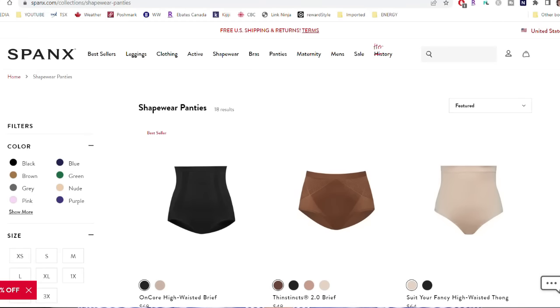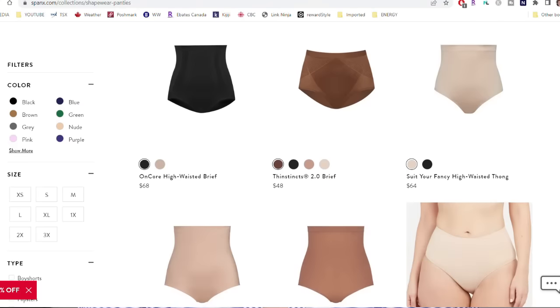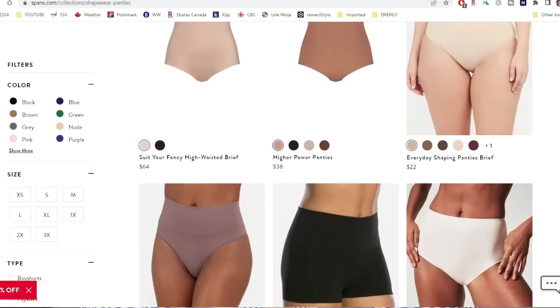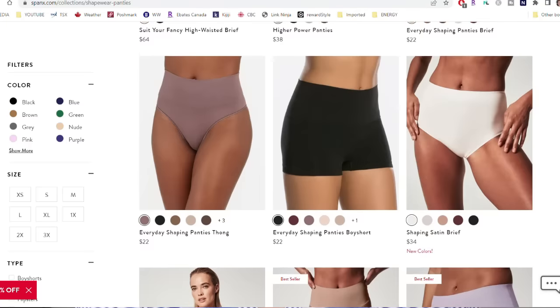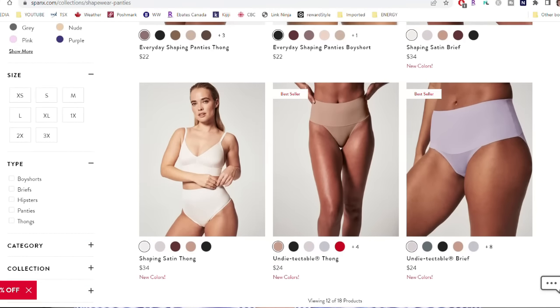I don't talk a lot about shapewear on my channel because I don't like it. However, I do plan on doing an underwear video in the next couple of weeks — not so much shapewear but something that can be smoothing. So be on the lookout for that. Okay, so we have our foundation figured out — our nice bra and undies on.